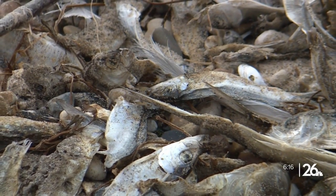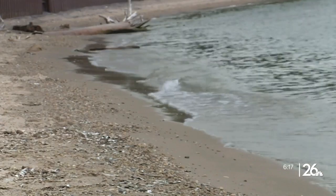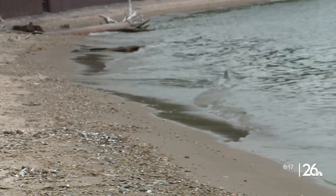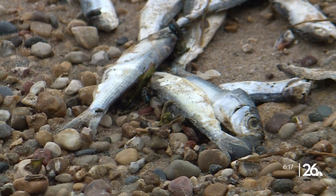Piles of dead alewives — tiny silvery fish — are lining the beaches of Lake Michigan, rolling in wave by wave. It's a common occurrence this time of year in late spring and early summer, just a little delayed from the colder spring that we endured.